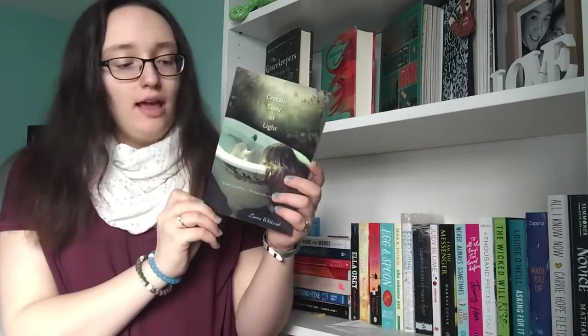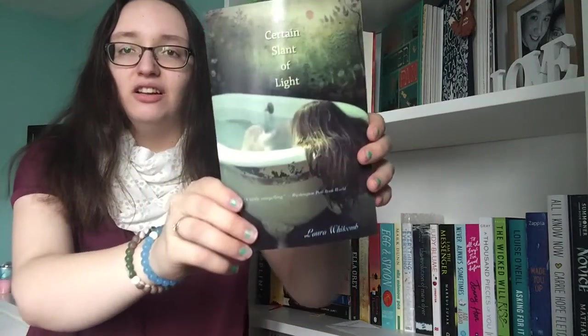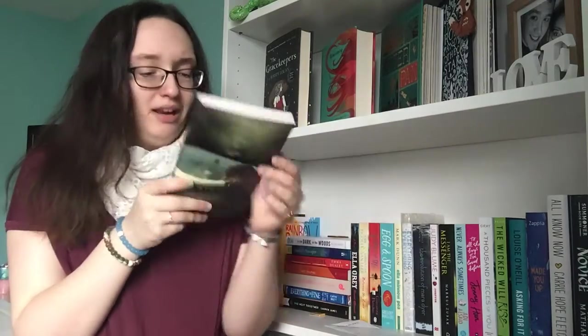Carrie also recommended A Certain Slant of Light by Laura Whitcomb. All I can remember is it's about a ghost called Helen — I was watching the video with Cameron and he found that very funny. I think Carrie said she'd left her copy in her locker at school and was quite sad she didn't have it. The cover's a bit weird — it's a girl in a bath in the middle of a forest — but I think this ghost is trapped in a school and there's a boy who can see her.